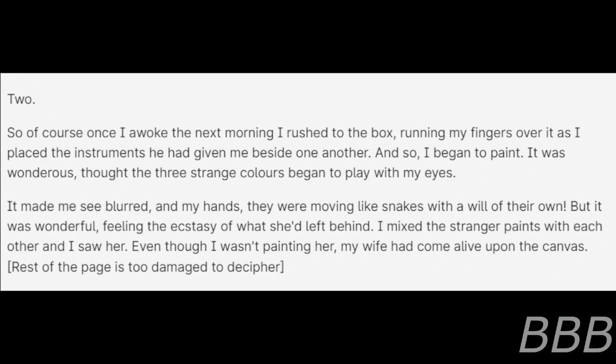So, of course, once I awoke the next morning, I rushed to the box, running my fingers over it as I placed the instruments he had given me beside one another. And so I began to paint. It was wondrous. Part of the three strange colors began to play with my eyes. It made me see blurred — my hands were moving like snakes with a will of their own. But it was wonderful, feeling the ecstasy of what she'd left behind. I mixed this range of paint with each other, and I saw her. Even though I wasn't painting her, my wife had come alive upon the canvas.